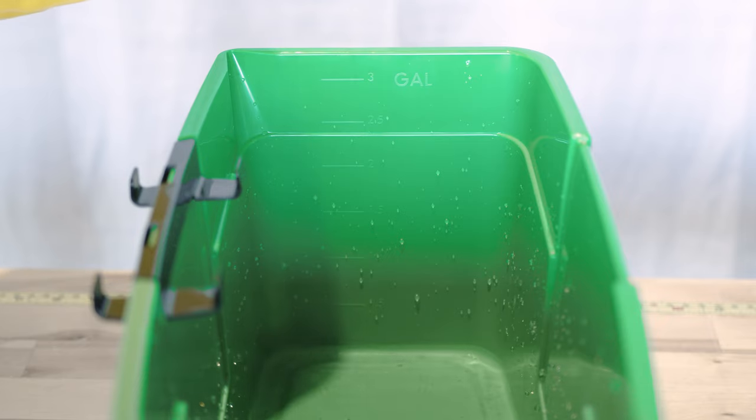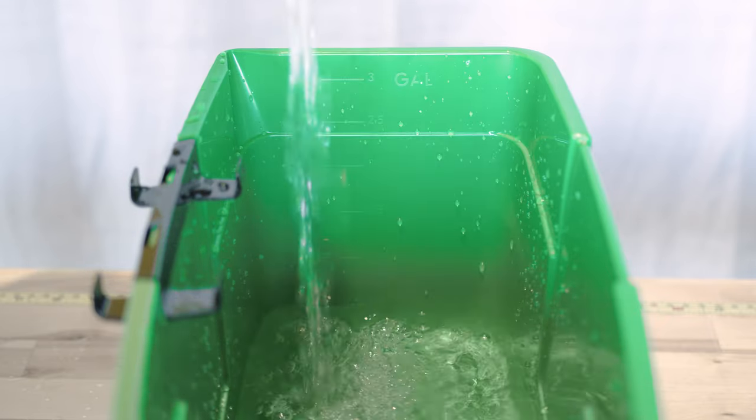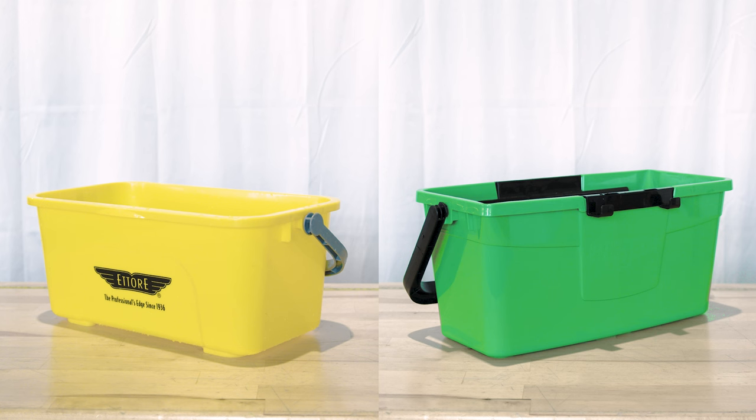Unger further impresses with an internal measuring scale, crafted for convenience down to the last detail. Both buckets offer unique benefits, from Ederay's compact efficiency to Unger's ergonomic and organizational superiority. The choice depends on what you prioritize in your cleaning toolkit.